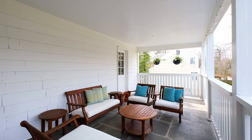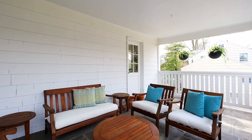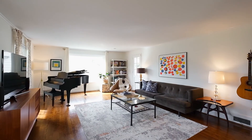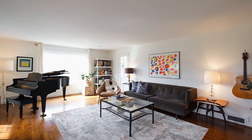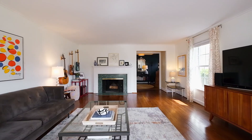My absolute favorite space in this house is the totally restored rear porch with slate floor and beautiful views of the sun setting over nearby South Mountain Reservation. There is great flow for entertaining from the porch to both the living room and the family room.